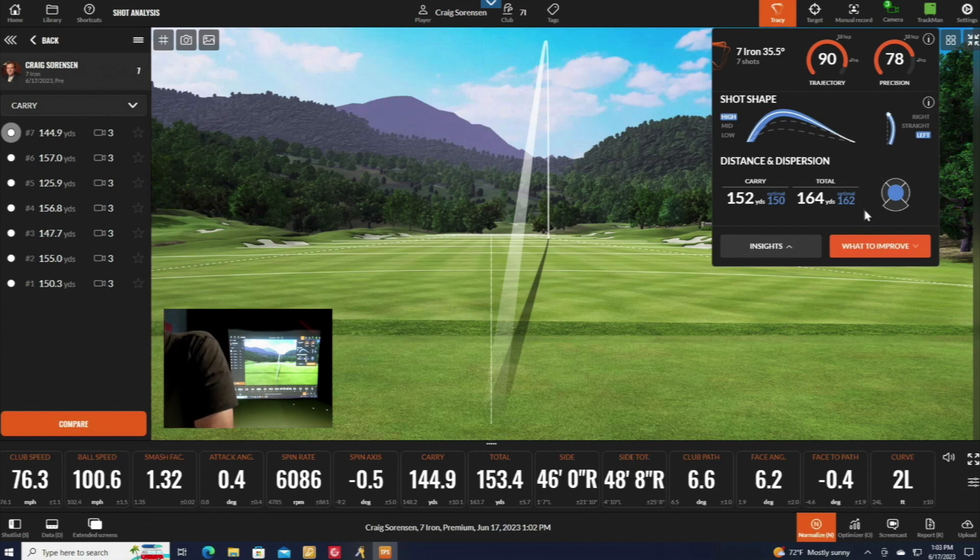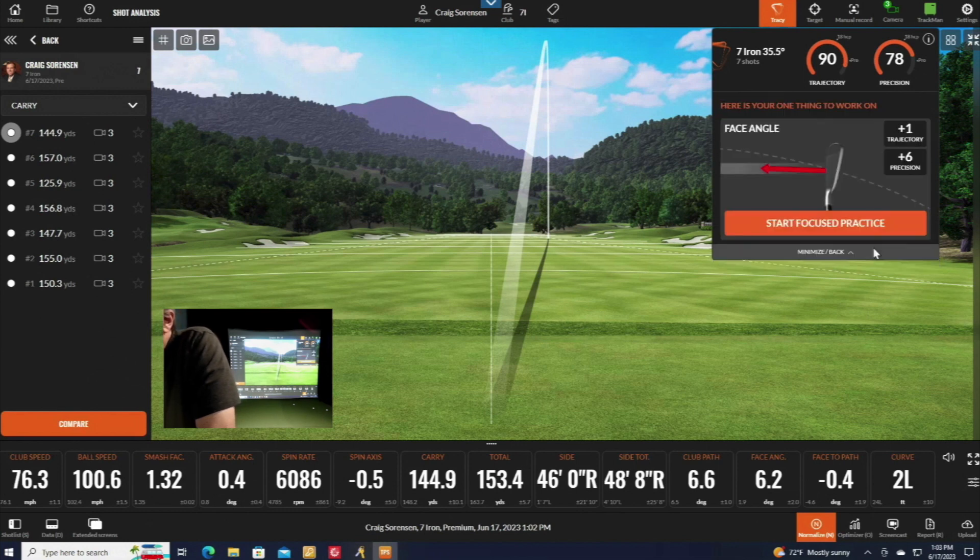It also shows where your miss is. My miss is fairly even — those shots are pretty precise — but my miss tends to be a little short. Now I can look at what to improve in my swing. Tracy says if I adjust my face angle and make it more consistent, that will have the biggest impact on my score.